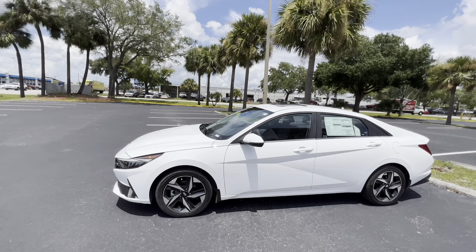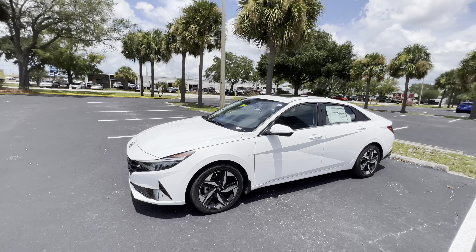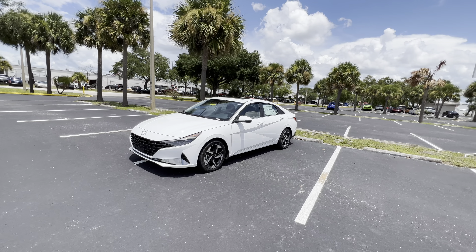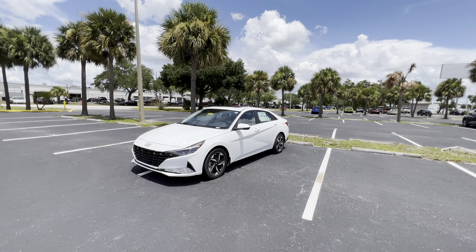Taking a step back and walking around the Elantra Hybrid Limited one last time — it's a nice car. The Limited is a much nicer vehicle than the Blue, but the Blue still has just about everything you could possibly want or need for daily driving. This is a nicer car. Let's take it out for a drive.